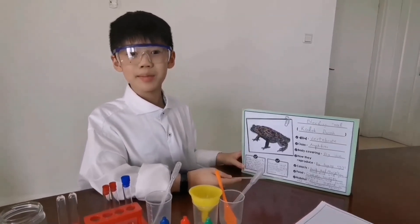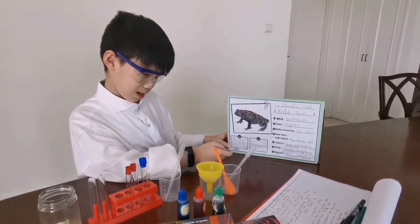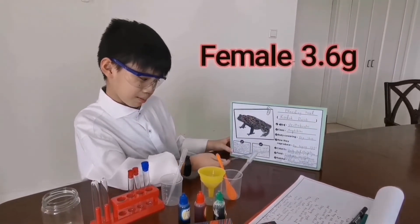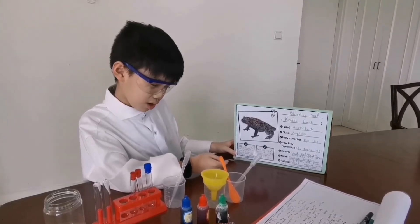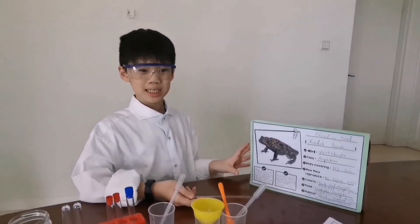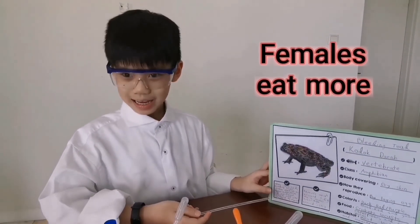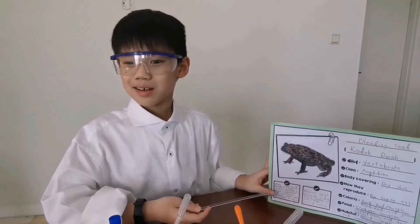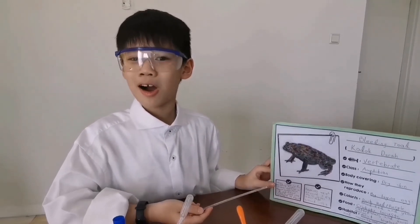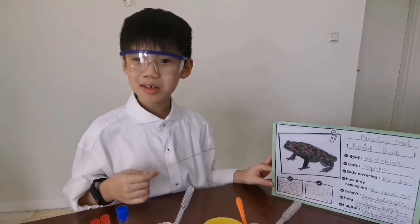Also, females weigh up to around 3.6 grams while males average around 1.55 grams. Females are usually around double the size of the males, which means that females eat more than the males.